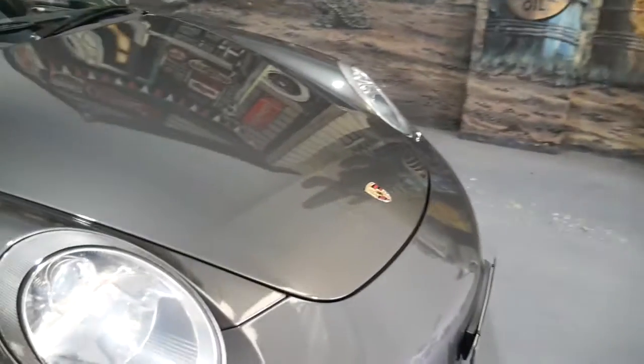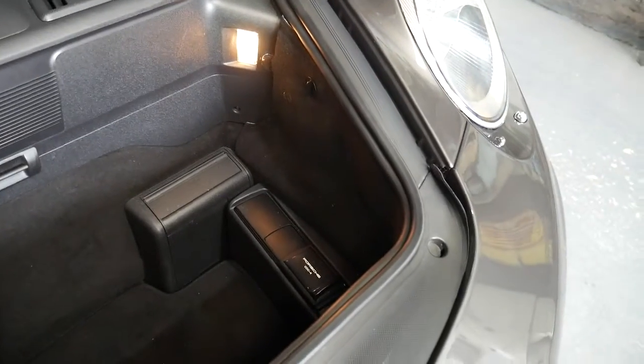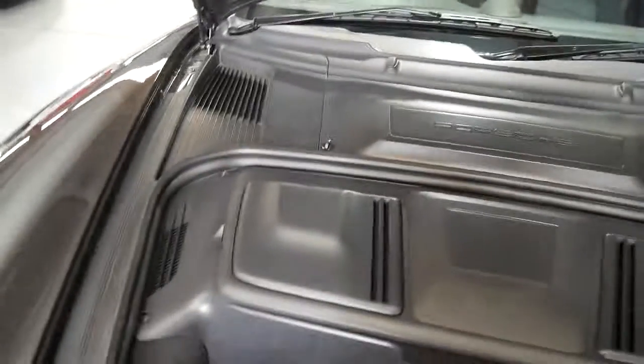I'll pop the bonnet and show you under the front. Obviously we're all aware the motor is in the back. The front storage area is lovely and just hasn't been detailed — there's a CD stacker in there, the battery is under the back, and your windscreen washer fluid is here.